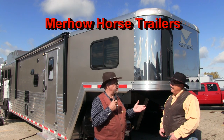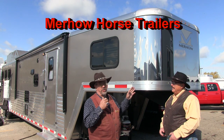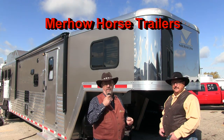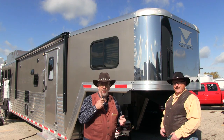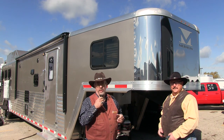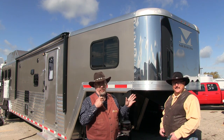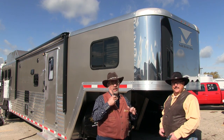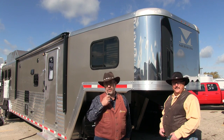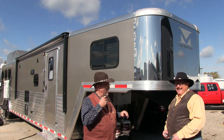Merhow is a 58-year-old company, so they've been around a long time and they've had great trailers — bumper pulls, goosenecks, living quarters. They offer a lot of options: an all-aluminum trailer and a galvanized steel frame with aluminum skin, so you have several choices when going with a horse trailer from Merhow. 58 years means they've got satisfied customers going back way before I was born, and I'm old.